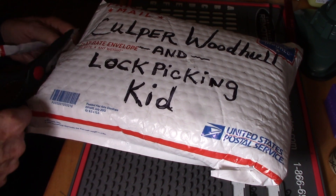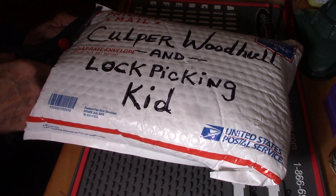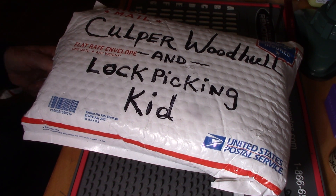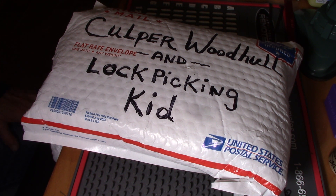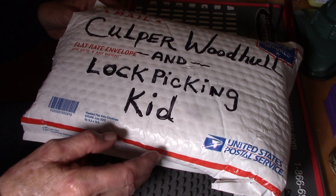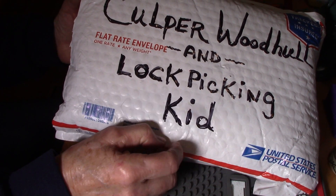Now if you guys don't know who Culper Woodhull and Lockpicking Kid are, you better get on over there and check them out. They are super. Lockpicking Kid — I believe he's really young, he's only like seven or eight years old, and that kid can pick up a storm. He has his own channel and his dad is Culper Woodhull, who is teaching him.